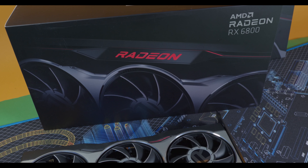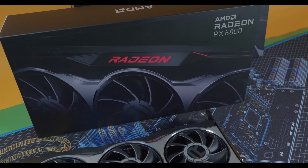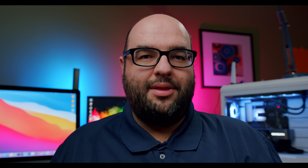We're going to talk about the Founders Edition reference models and the third-party AIB custom GPUs from both manufacturers. First, let's tackle stock and availability — this is going to be the most important aspect when purchasing your GPU. It even seems to take precedence over performance and price in many cases. If you can find the GPU, that seems to be the one you go for, especially if you walk into a store and see it on the shelf.